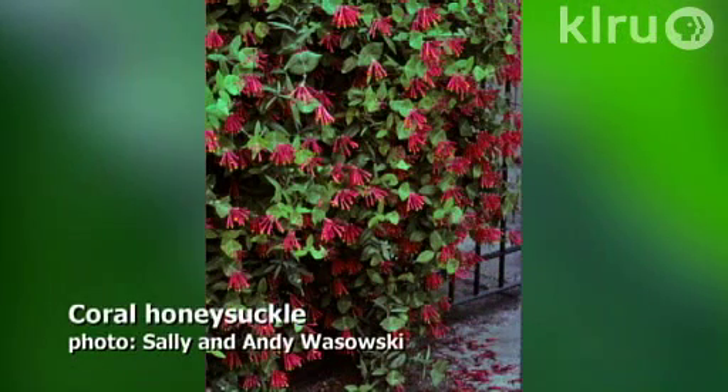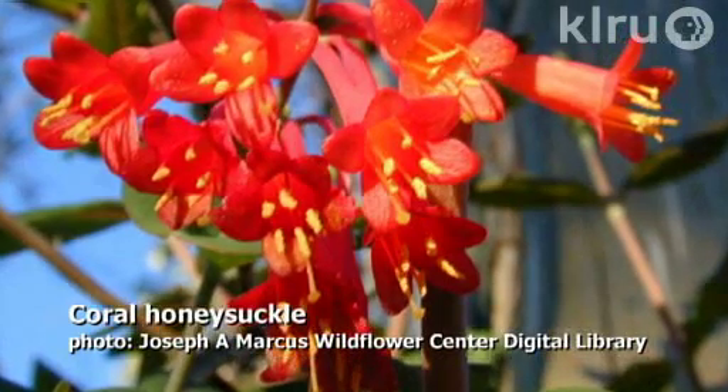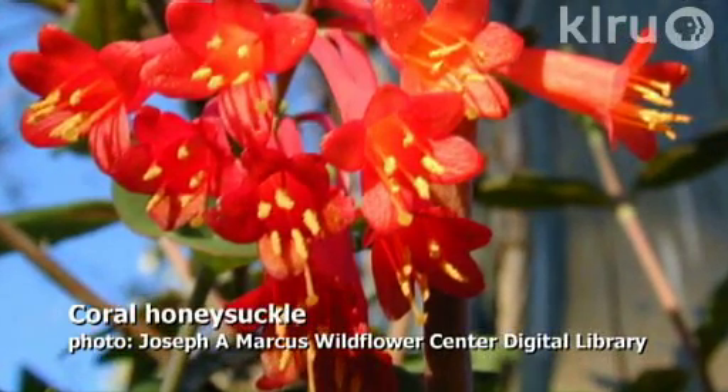The desert willow is a butterfly attractor and hummingbird attractor — butterflies all over it all the time. One last plant, as an alternative to some of those real invader vines: coral honeysuckle is a good choice. It's a very well-behaved vine. Anybody who's ever tried to grow wisteria — Chinese wisteria being an exotic invader — or trumpet vine knows that sometimes they can get a little aggressive. But coral honeysuckle is fantastic. If you were to make a flower specifically for hummingbirds, this would be the flower for it. Absolutely glorious, beautiful color — one of my favorites in all of the garden.